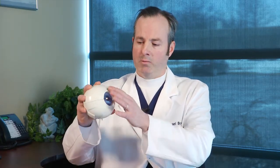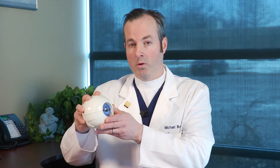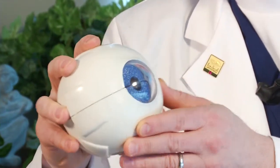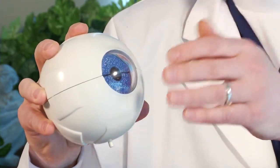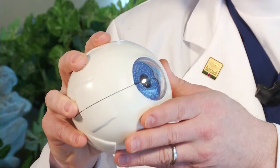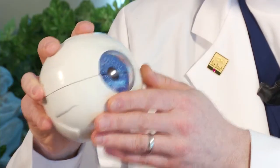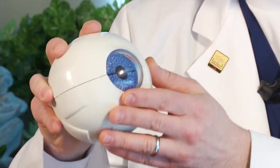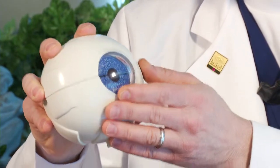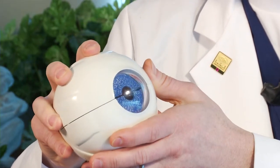Normally the cornea has a regular curved surface. This normal curvature helps determine the astigmatism of the cornea. For unclear reasons in keratoconus, the normal regular dome shape of the cornea assumes a thinned cone-like shape over time. That cone causes the cornea to look like the end of a football, whereas normally the cornea is smooth and regular like a basketball.